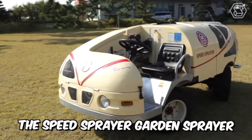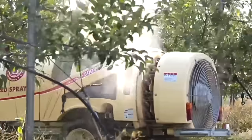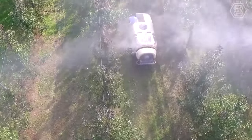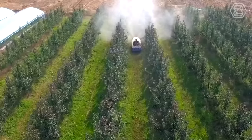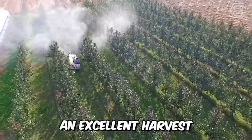The speed sprayer garden sprayer is the ideal self-contained equipment for pest control, and also has the largest cap space of any other company's equipment of the same level. The simple design of the control panel makes working with the machine much easier, and your garden will always be well-maintained and give an excellent harvest.